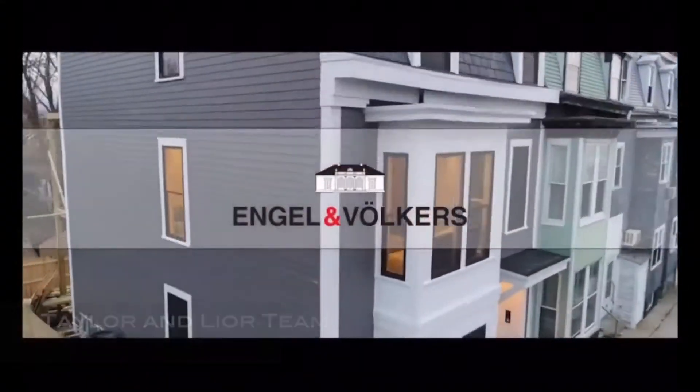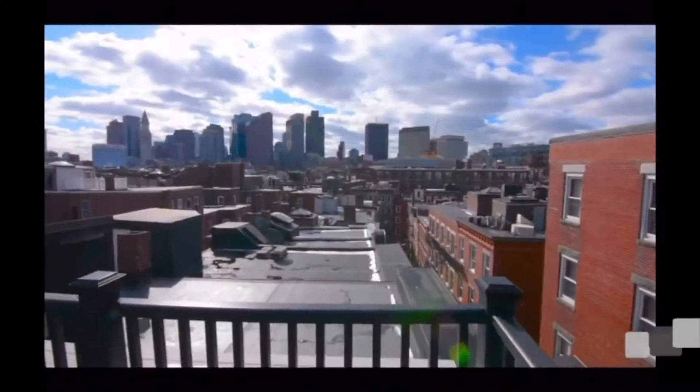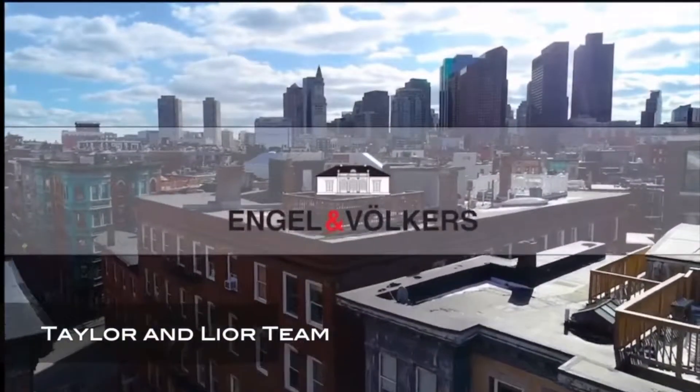Hey guys, this is Lior with Engel & Völkers and in this video we're going to talk about why you need a really good and aggressive realtor when buying a home. We're going to be talking about why, when buying a home, you really want to choose the most aggressive and best realtor for you.